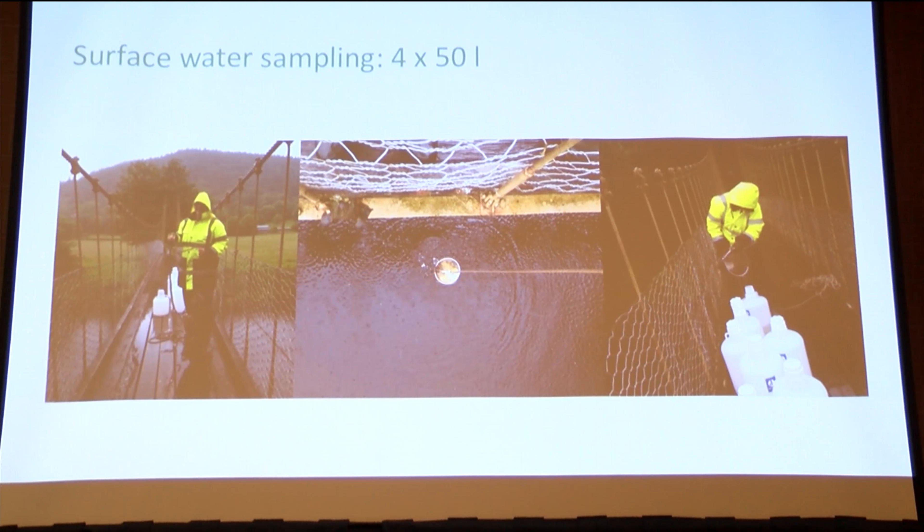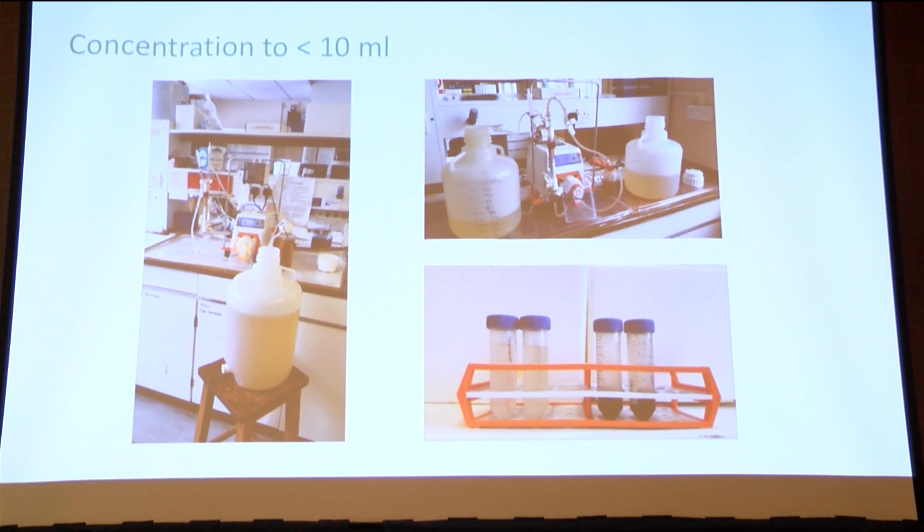We had a sophisticated sampling system. We went out and took four times 50 liters of river water along five points in the river, brought it back to the lab, and did a tangential flow ultrafiltration. It ended up going from four times 50 liters down to less than 10 milliliters, and then we filtered it to get the viromes, not just the microbiomes.